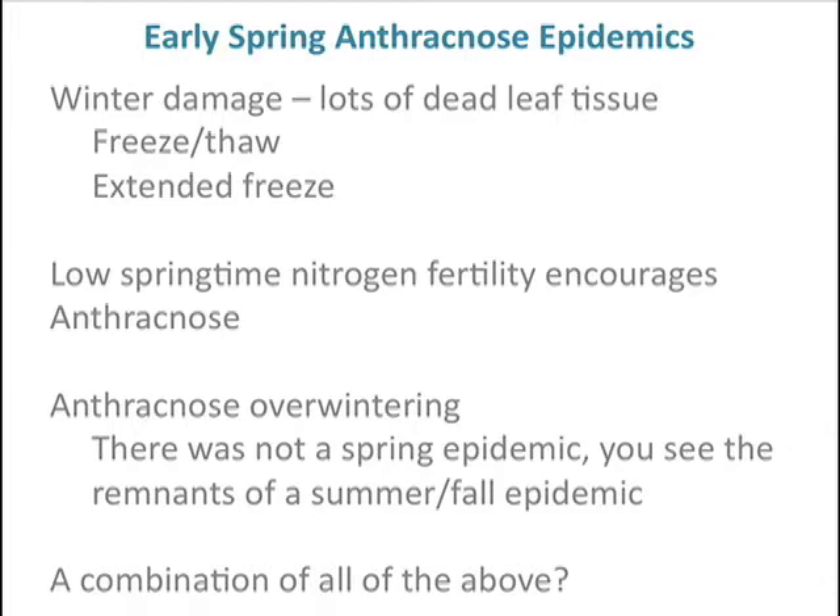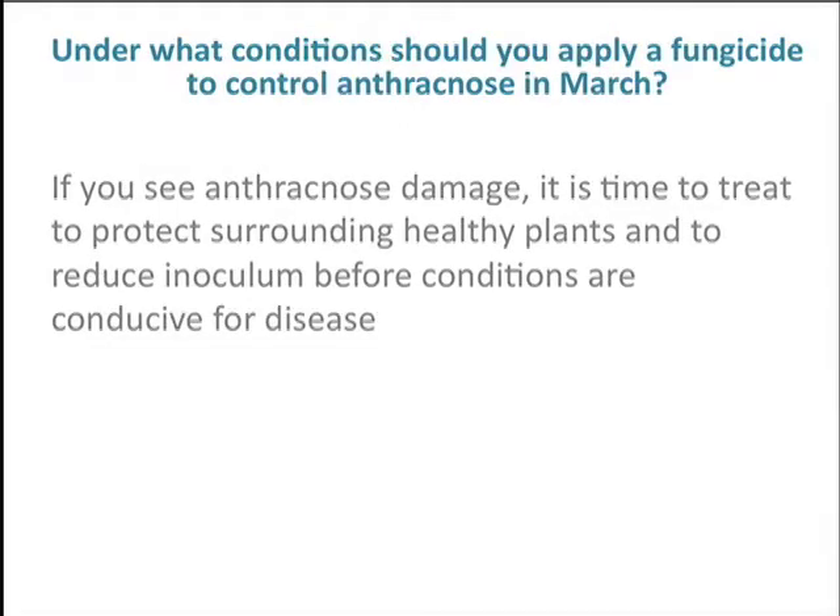The other cause that we think is probably most critical is anthracnose overwintering. The spring epidemic kicks up, but what you're really seeing are remnants of a fall or late summer epidemic that wasn't effectively controlled. It could be a combination of all of the above, but certainly we think the strongest case is that what we're seeing early in the spring, outside the normal range of conditions, is leftover from last summer.